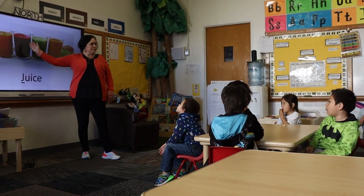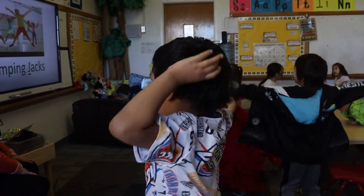Back in the classroom, students learn about the things around them that start with the letter J, including jumping jacks.